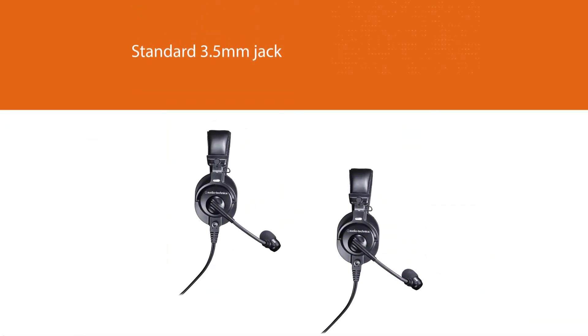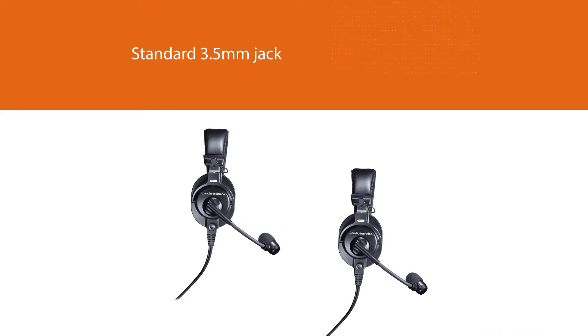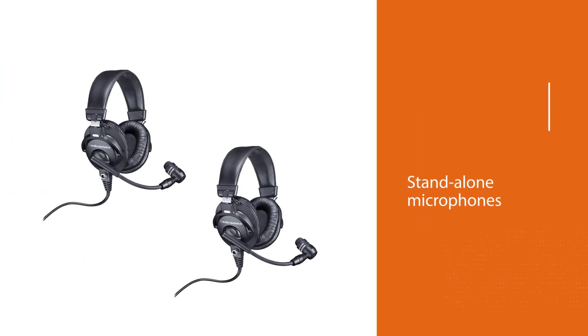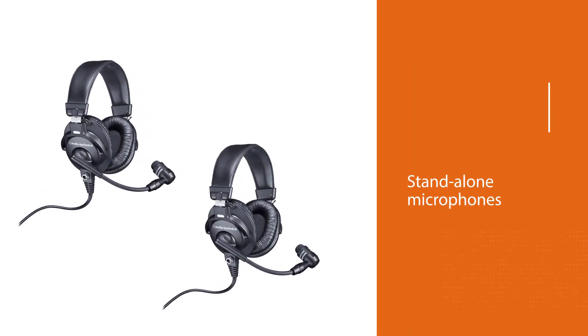The headphones come with an XLR input rather than a standard 3.5mm jack, so unless your system allows for XLR inputs, you will need to purchase an adapter if you don't already have one.